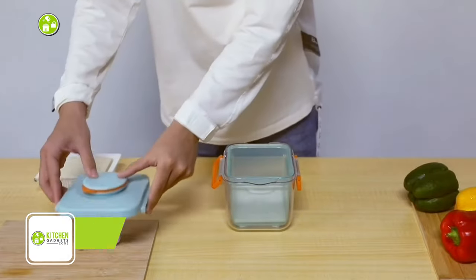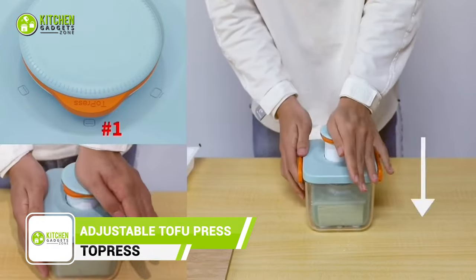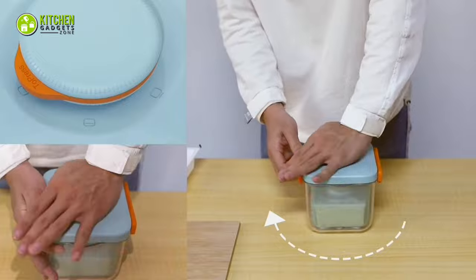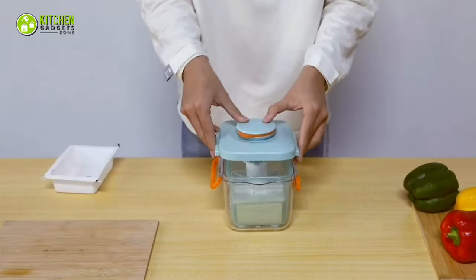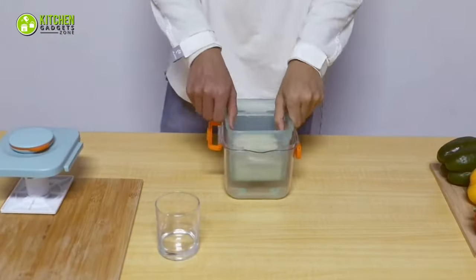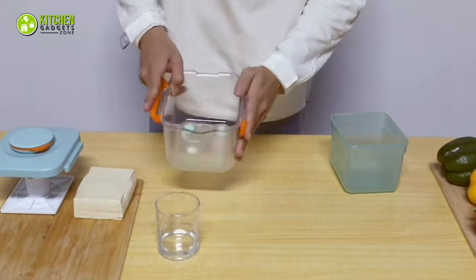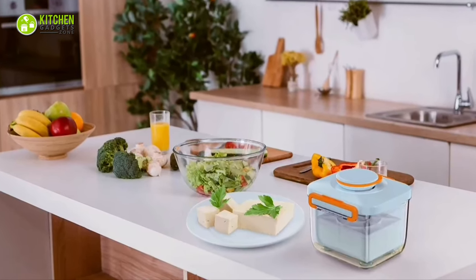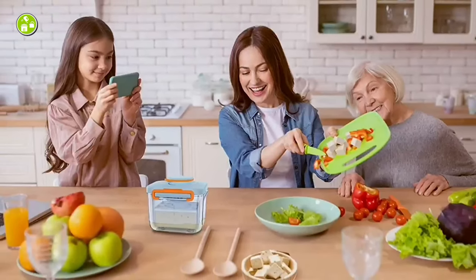The 2-Press Adjustable Tofu Press is receiving rave reviews from users. It offers a quick and hassle-free way to prepare tofu for cooking or marinating. With adjustable pressure settings, users can easily achieve their desired tofu consistency in just minutes. Not only does it remove excess moisture, allowing tofu to absorb flavors better, but it's also a breeze to clean with its dishwasher-safe parts. Its compact and lightweight design makes it convenient to store in any kitchen. If you want perfectly pressed tofu every time, this tofu press is a must-have.